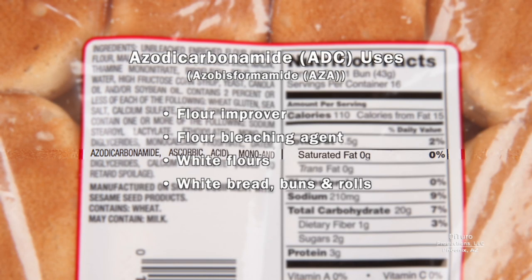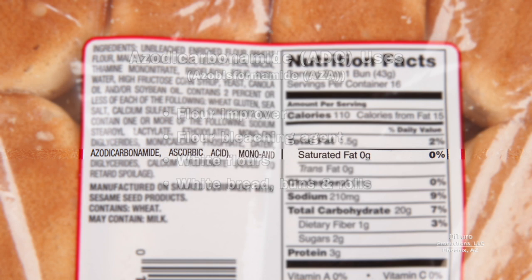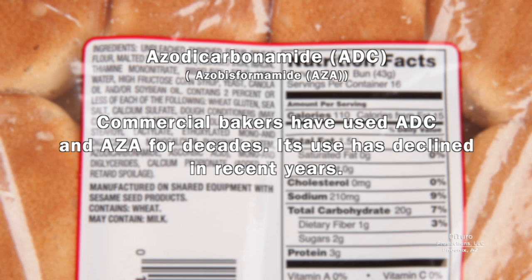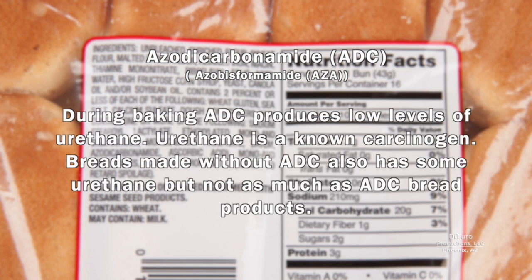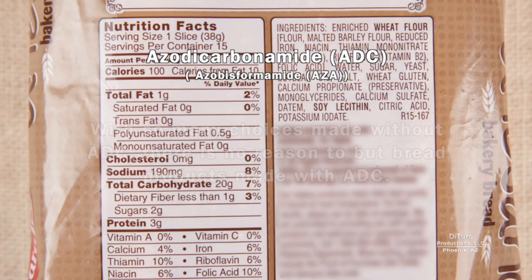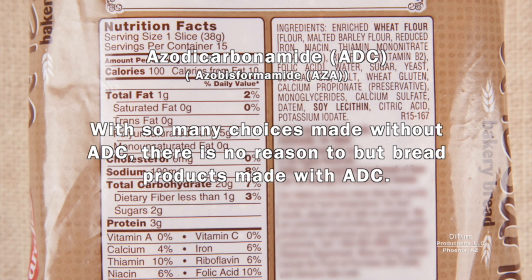Azodicarbonamide, or ADC, is used primarily in bread products made from refined white flour as a flour bleaching agent. Commercial bakers have used ADC for decades, but its use has declined in recent years. During baking, ADC produces low levels of urethane, which is a known carcinogen. Breads made without ADC also have some urethane, but not as much as ADC bread products. With so many choices available without ADC, there's no reason to buy bread products made with it.